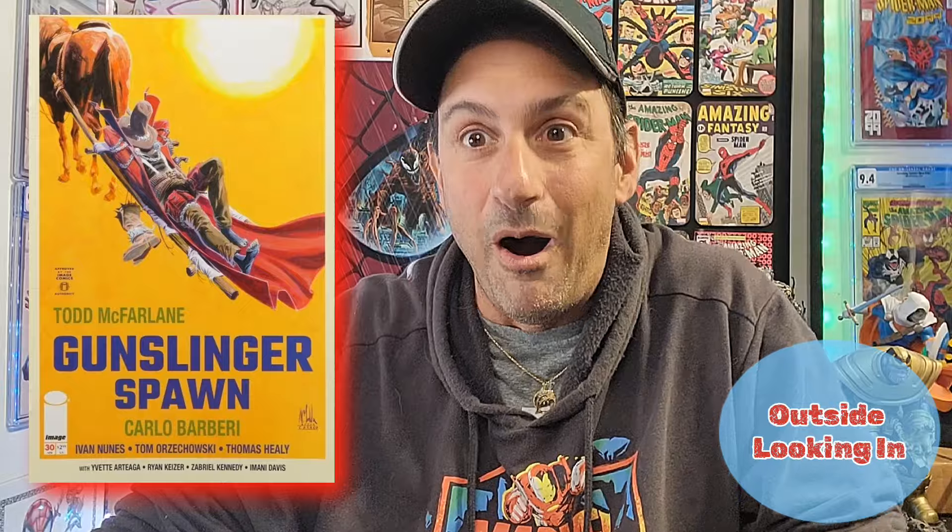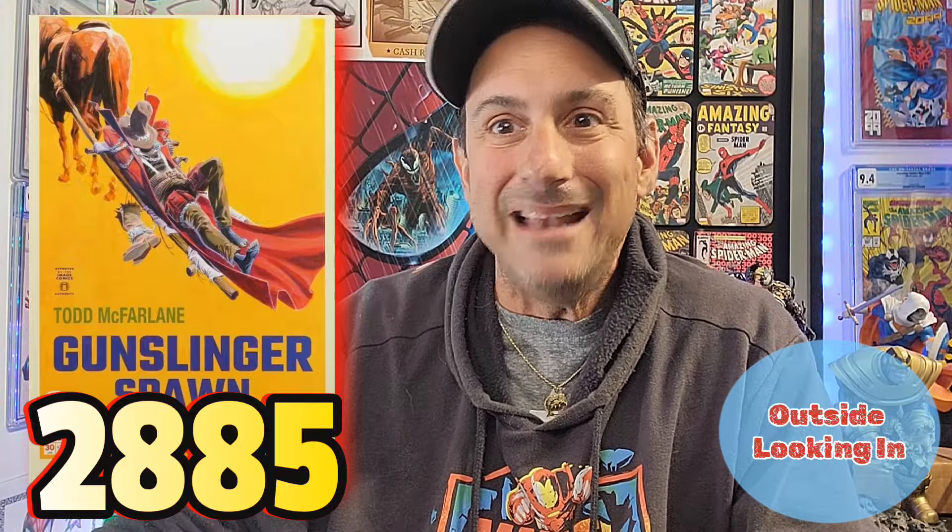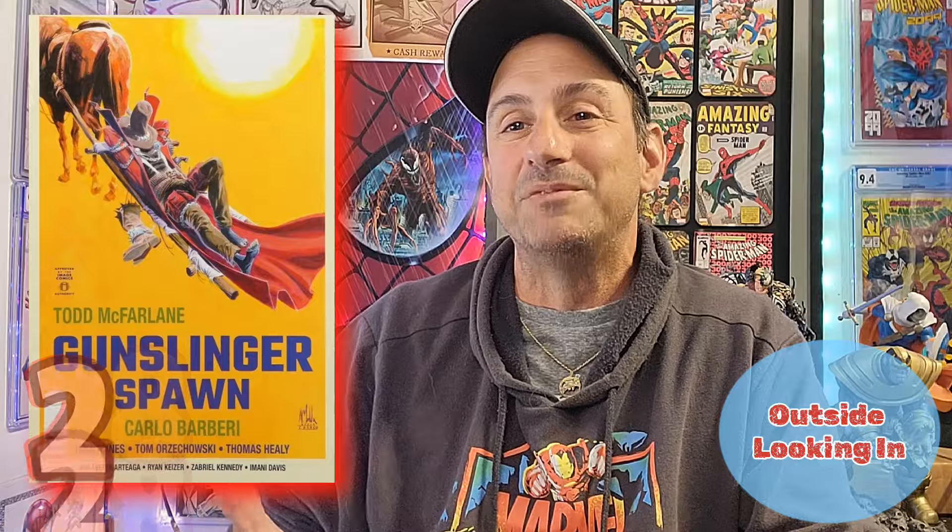Gunslinger is a fantastic book about a normalized Spawn character who's trying to get revenge on people that killed his family in the past. This book has 2,885 pulls on the League of Comic Geeks website. Let's increase that number! I'll try to remember to put a link in the description box below so you can create your own pull list.